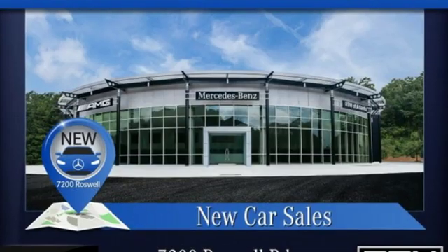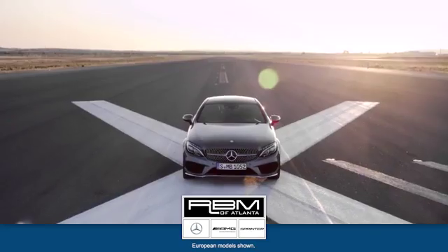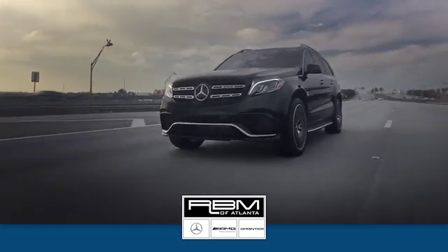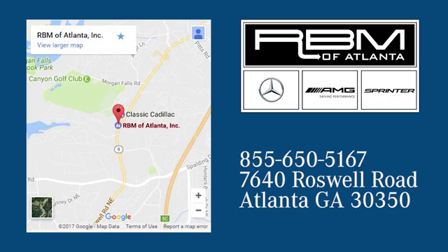Mercedes-Benz keeps setting the standard and driving forward. Take it for a test drive today. At RBM of Atlanta in Sandy Springs, we have the best selection of new and top-quality pre-owned vehicles to choose from. We are conveniently located at 7640 Roswell Road in Atlanta.